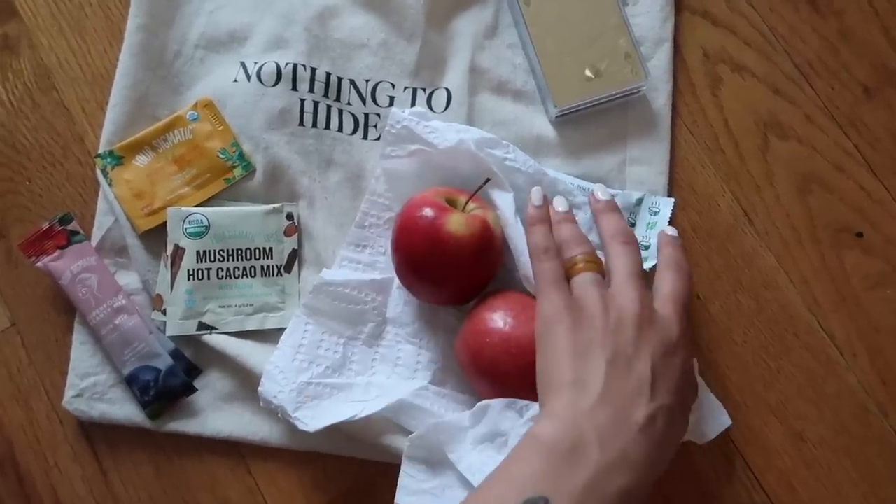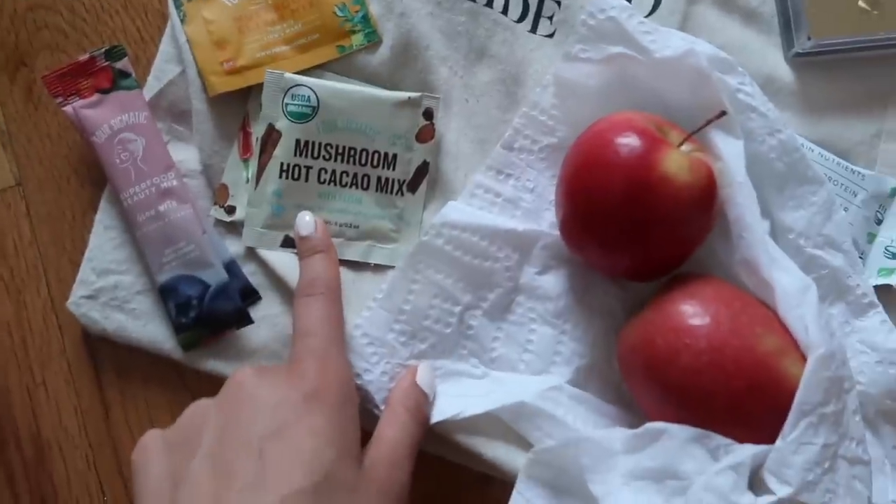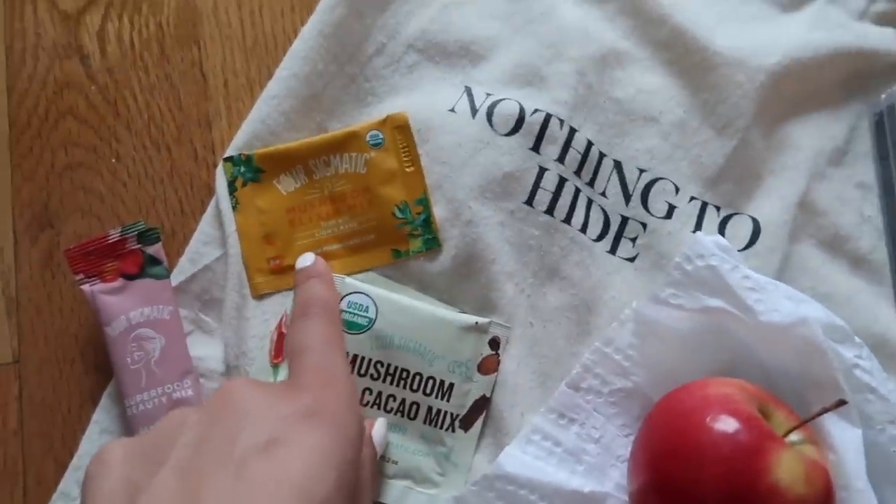These are my snacks for the plane — I have two apples, a protein bar, and then I brought some Four Sigmatic: this will help me sleep and this will help me focus and wake up.